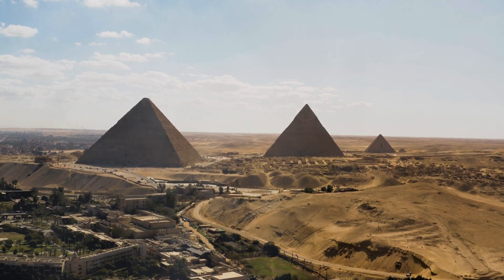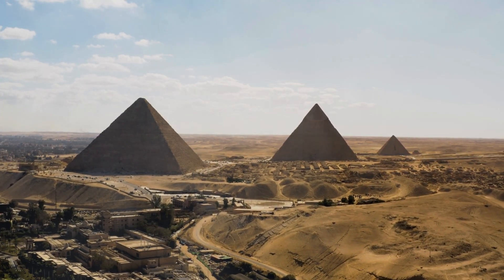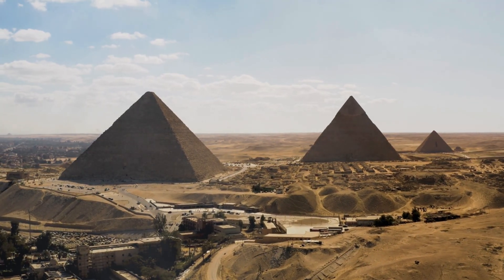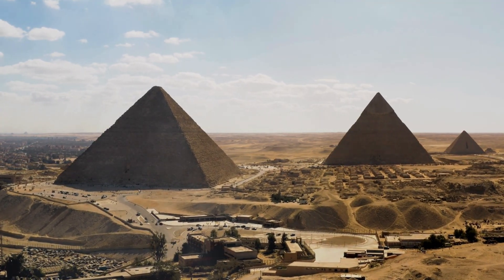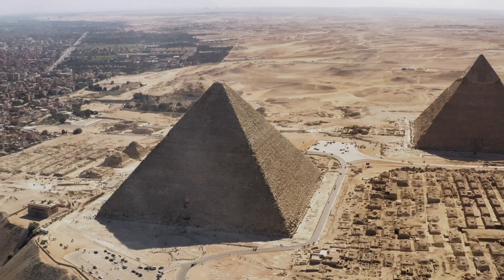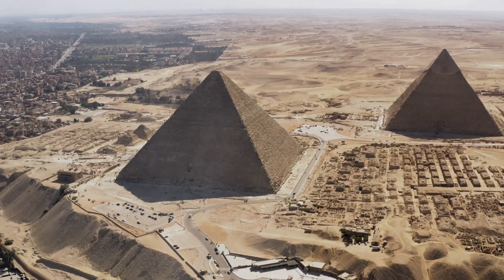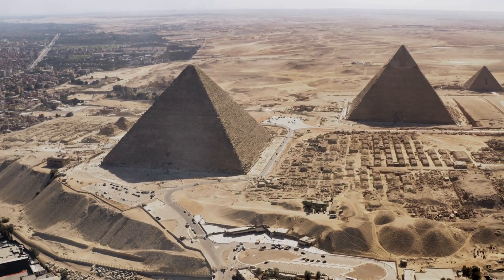The pyramids don't break the laws of physics, but they absolutely stretch our understanding of what ancient people could do. They force us to ask uncomfortable questions: Were ancient civilizations more advanced than we assume? Have we underestimated their knowledge? Are we missing key pieces of the puzzle? The pyramids are a reminder that history isn't a straight line, progress isn't always linear, and human ingenuity didn't start with the iPhone. The mystery of the pyramids isn't about aliens or conspiracy theories. It's about us — what humans were capable of thousands of years ago, what knowledge might have been lost, and what we still don't understand about our own past. Because when you stand in the shadow of the Great Pyramid, one thing becomes absolutely clear: these weren't built for a single lifetime. They were built for all of history. And they're still waiting for us to figure them out.